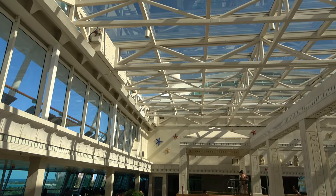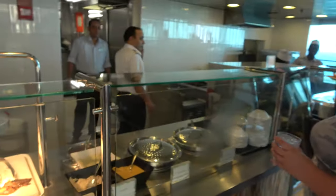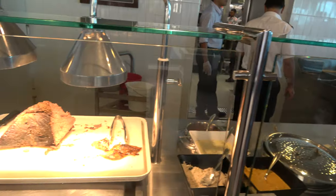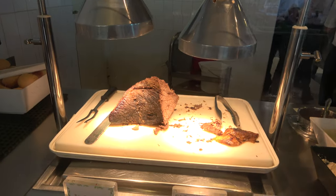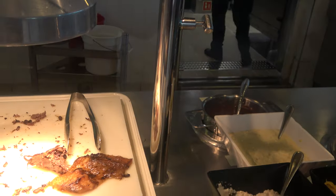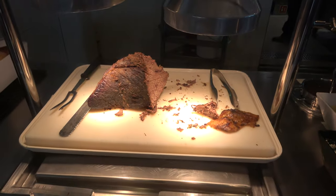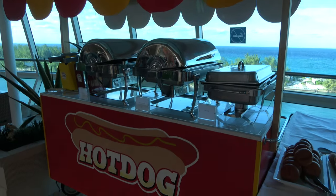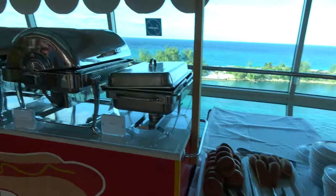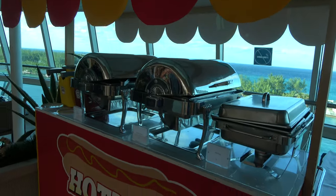If you want to get away from kids, this is the spot — and the roof is retractable. There's also a food venue in the spa area serving sandwiches and pizzas for breakfast, lunch, and late night. My favorite is their little roast beef sandwiches on rolls with au jus. There's also a hot dog cart serving hot dogs, cheeseburgers, and hamburgers during lunch or when the buffet is closed.